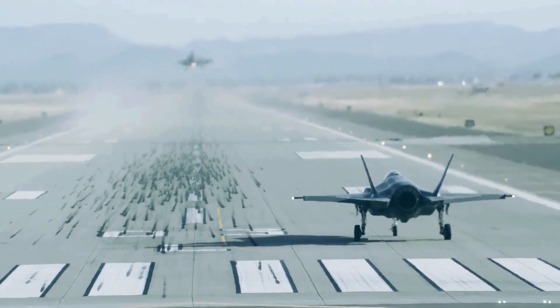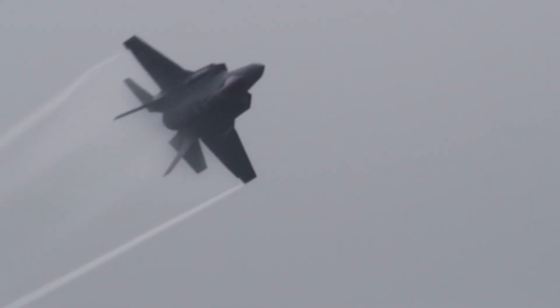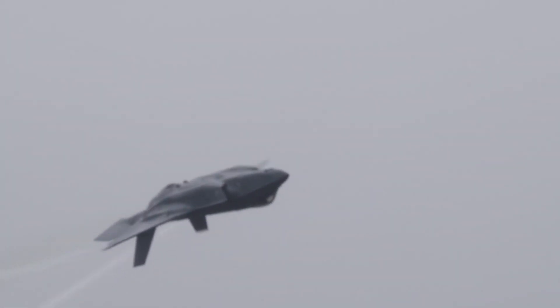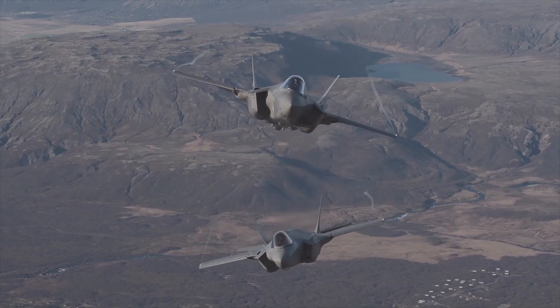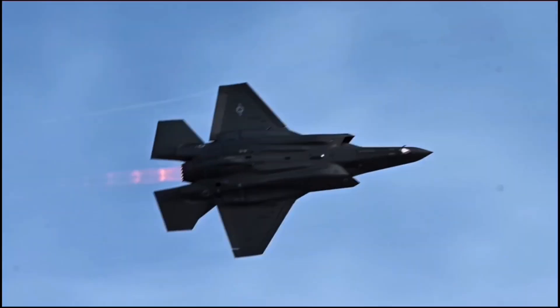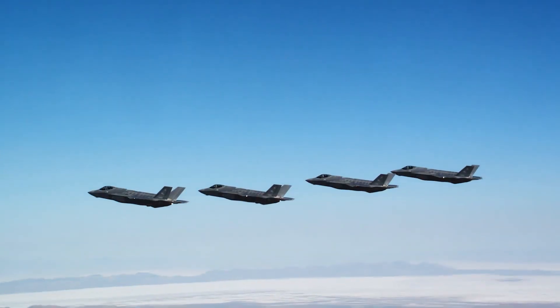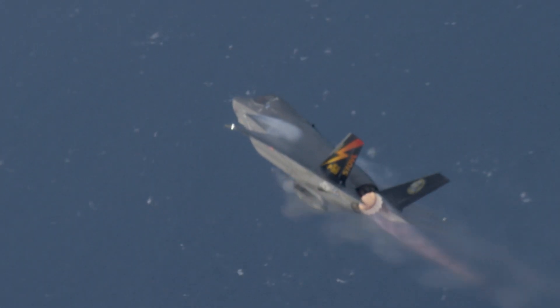A spokesperson for the F-35 Joint Program Office, Russ Gomer, provided The War Zone with an update on the F-35A's gun, which is formally designated the GAU-22A. In the US military, the F-35A is operated exclusively by the US Air Force. "After working with the Air Force and our industry partners, we can report that the gun has been improved and is effective," Gomer said. "We continue to work with industry, the services, and our international partners for further improvements and to maximise effectiveness and lethality at the tactical operational level."